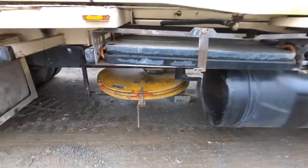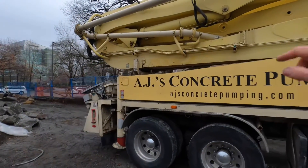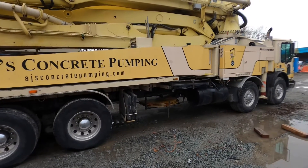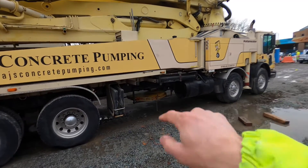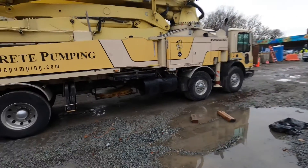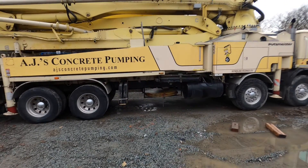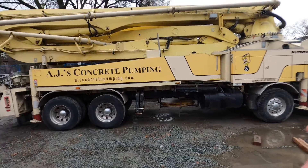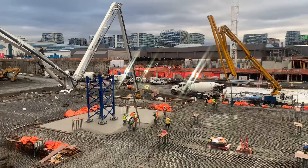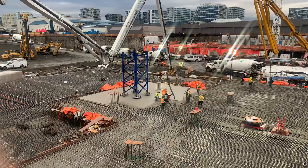We've got four pads on there - one for each outrigger. Just tap the pin out, slide the pads out - boom, boom, boom. Much easier than having to lift them up and off the deck. Those weigh about 120 pounds each, so it's super handy having them down there. That was a little custom thing we did. If you've got a tandem tandem chassis with ample room, it's a really good spot to store those - highly recommend it. It is top-up time - I think we've got about 1,000 meters to go.